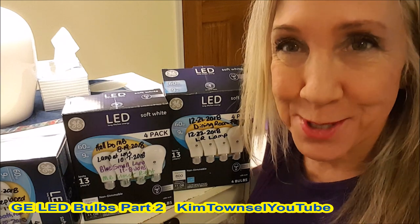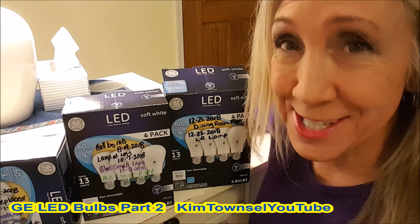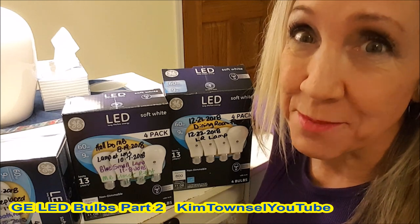Kim Townsill here. Welcome back to my channel. It's free to like, subscribe, leave a comment, and share this video if appropriate. Let us know what your experiences with any kind of light bulbs are so that we can be better consumers for those of us that have electricity and use light bulbs.